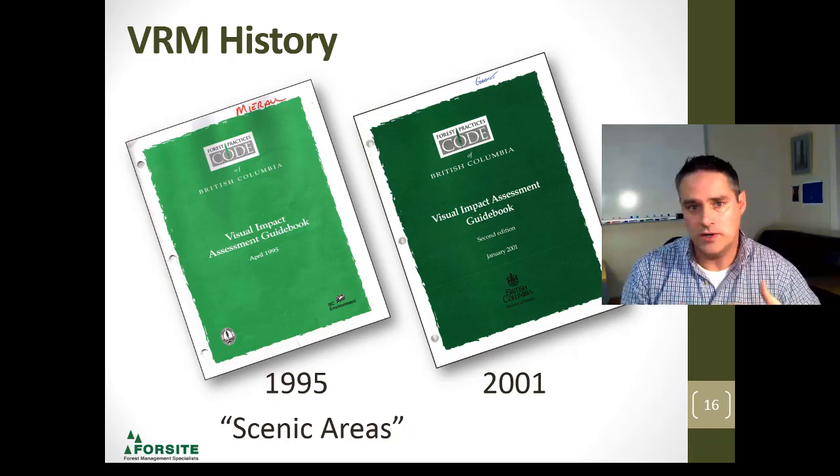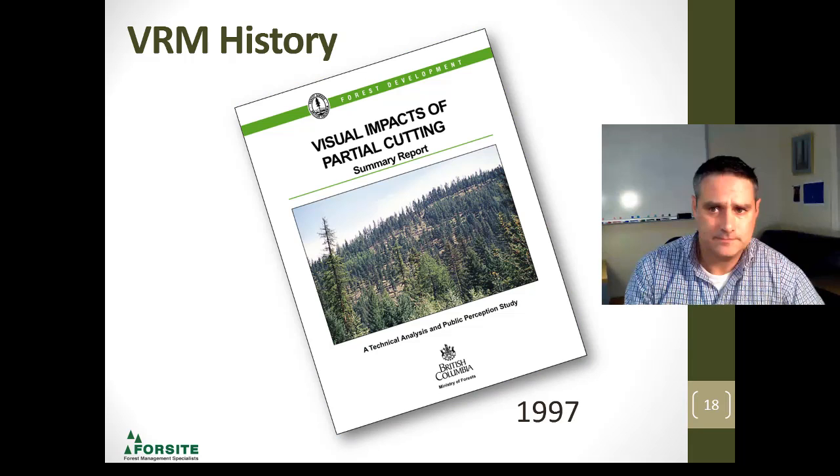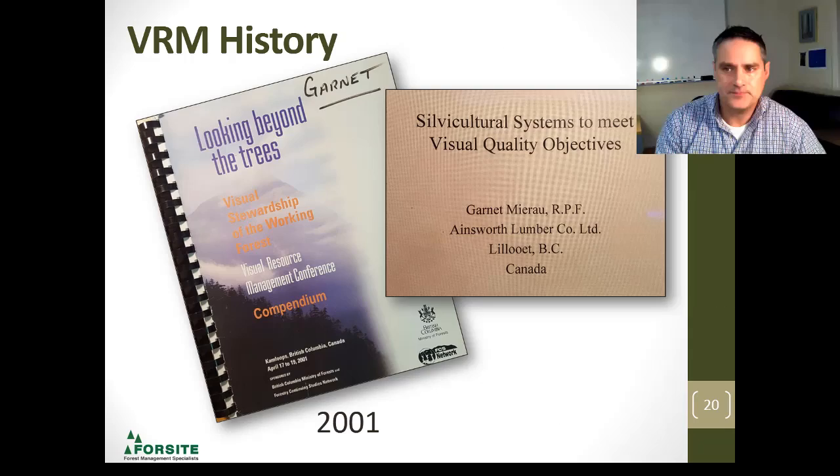In 1996, a clear-cutting public perception study was done — again, trying to get the science behind what we're doing out there. Following up with the clear-cut is the partial-cut, and some standards on landscape inventories. Visual landscape inventories — very important. Around 2001, there was a visual landscape design conference — visual stewardship on the working forest. Because of my history and experience with Ainsworth Lumber in the Lillooet area, Lillooet was one of the first areas in the province to have an established scenic area and visual quality objectives.